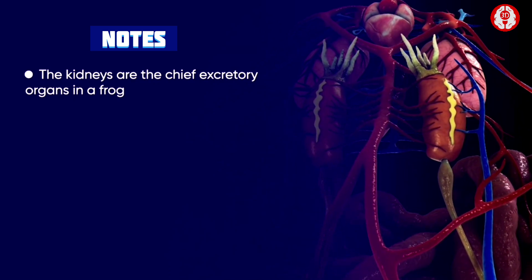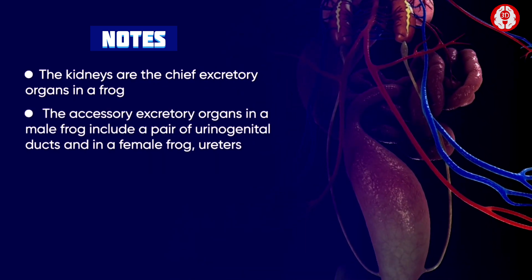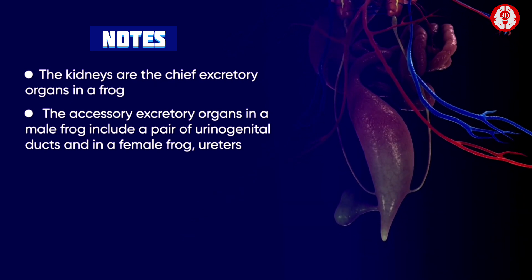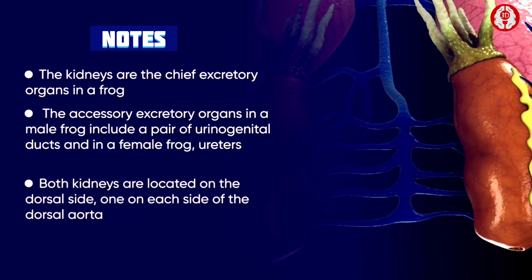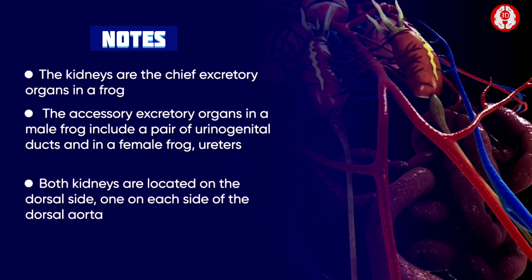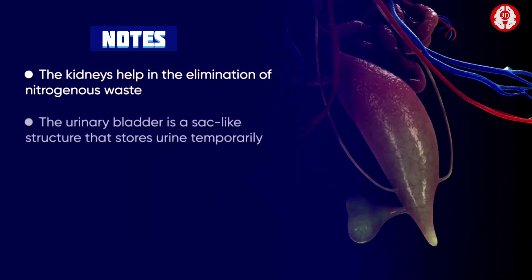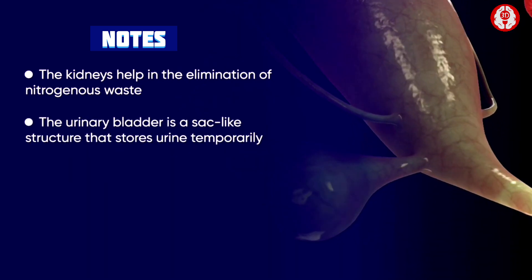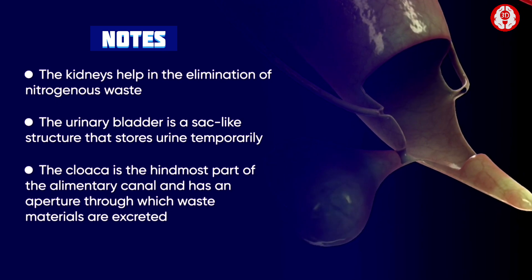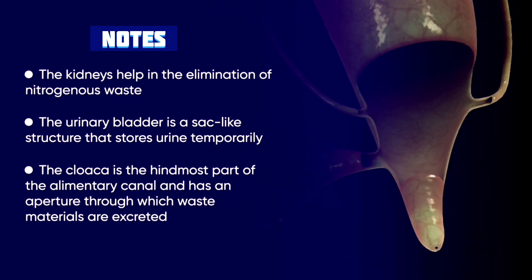To summarize: the kidneys are the chief excretory organs in frogs. The accessory excretory organs in a male frog include a pair of urinogenital ducts, and in a female frog, ureters. Both kidneys are located on the dorsal side, one on each side of the dorsal aorta. The kidneys help in the elimination of nitrogenous waste. The urinary bladder is a sack-like structure that stores urine temporarily. The cloaca is the hindmost part of the alimentary canal and has an aperture through which waste materials are excreted.